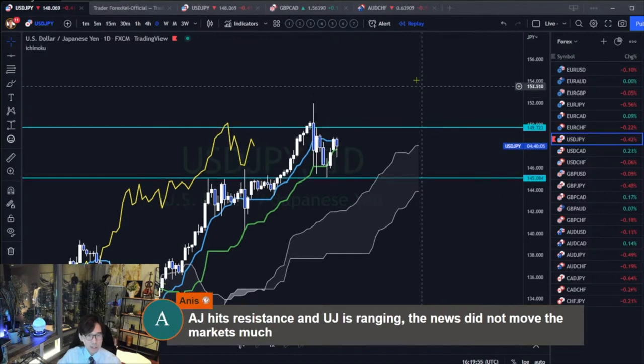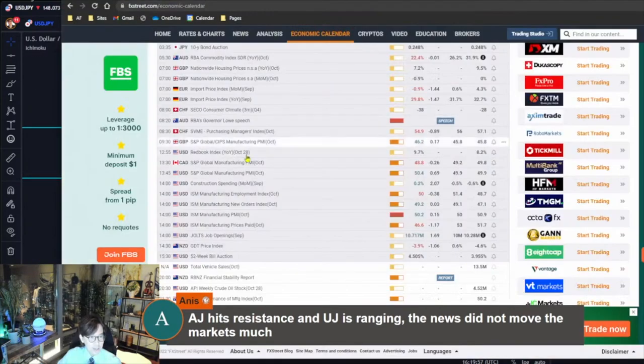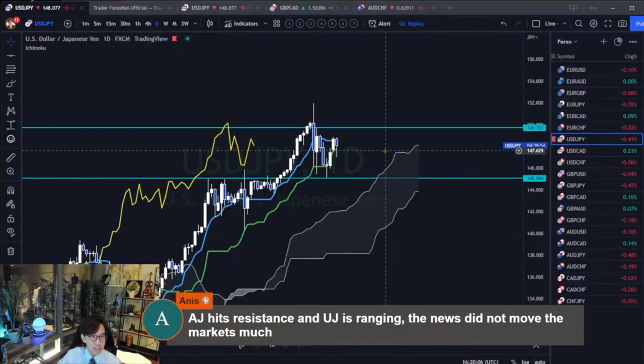Looks like there was big news in the US - ISM Manufacturing PMI - but it's not really moving the market.